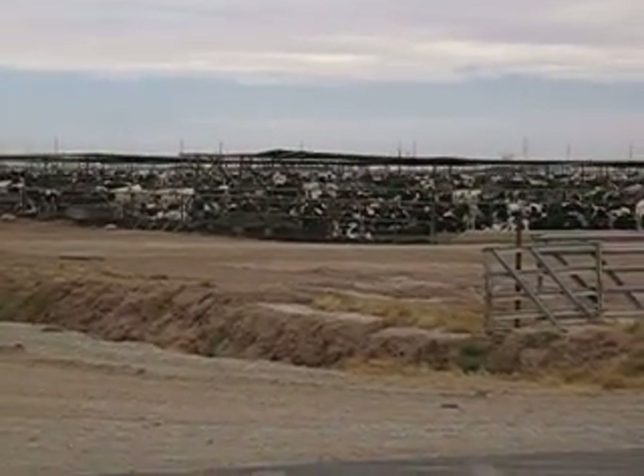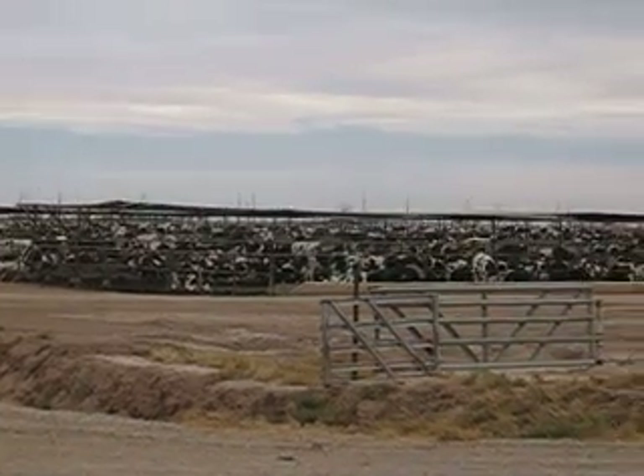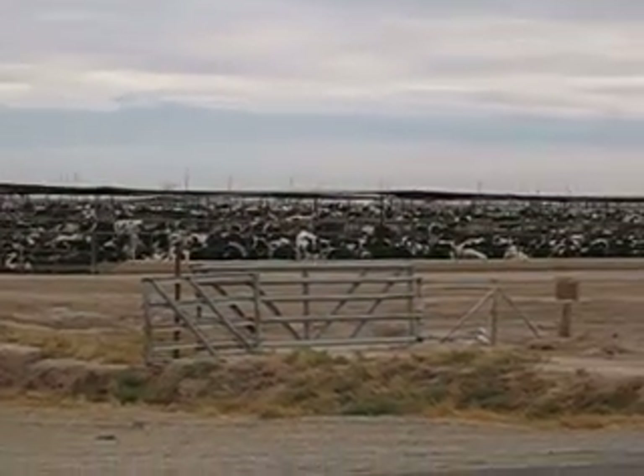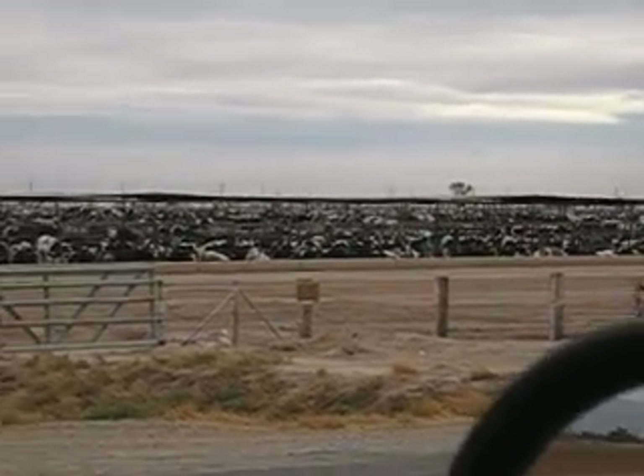This is December the 15th on a Monday. Location just outside Brawley, California. Today it's overcast, a cloudy overcast a little bit. It's normally sunny.